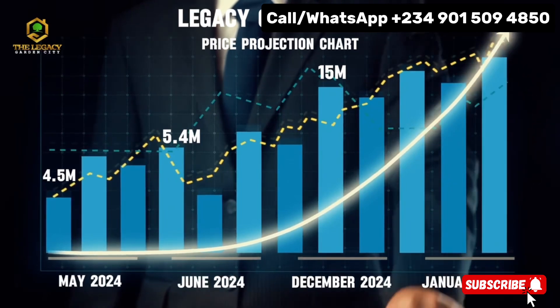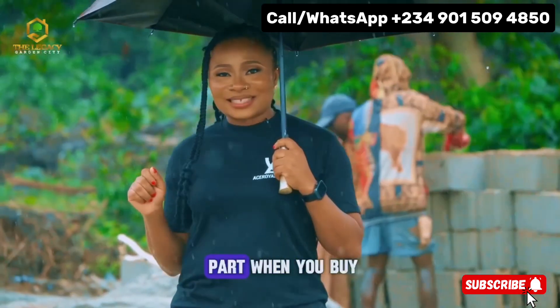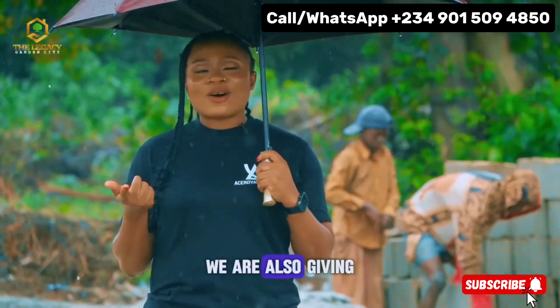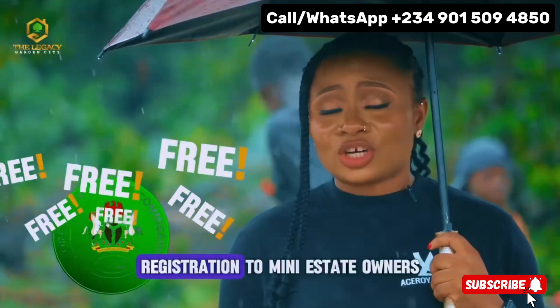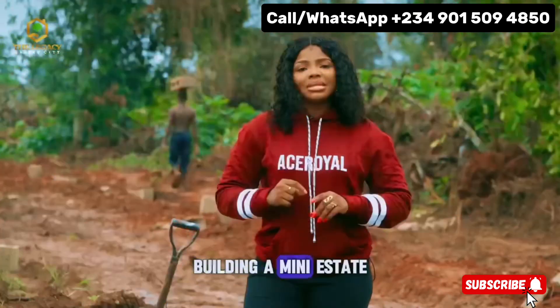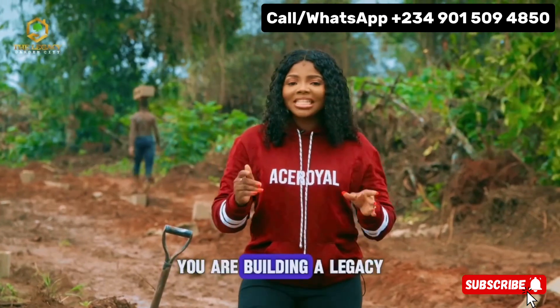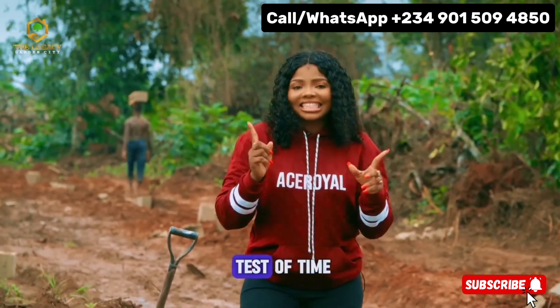But what if you want more than just a single plot? Here is the best part. When you buy in acres, you can own a mini estate. We are also giving a free C of O registration to mini estate owners. Building a mini estate means you are not just investing in land — you are building a legacy that will stand the test of time.